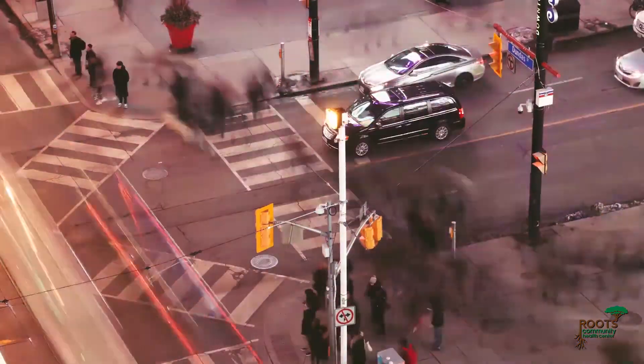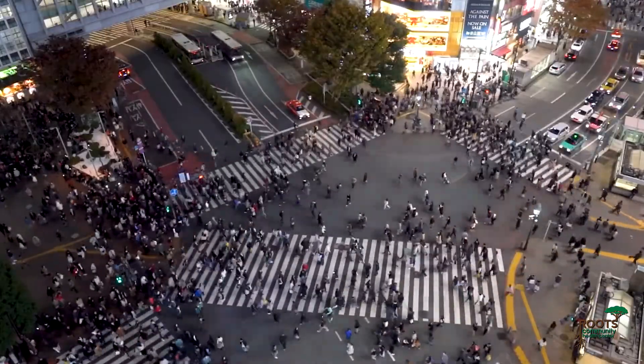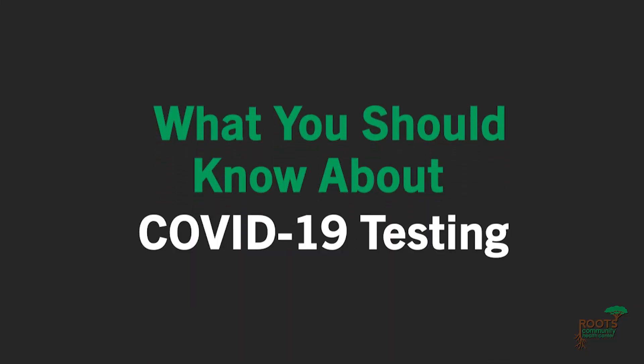One of the best ways to help stop the spread of COVID-19 is to know your status when it's needed most. That's where COVID testing comes in. Here's what you should know about COVID-19 testing options.